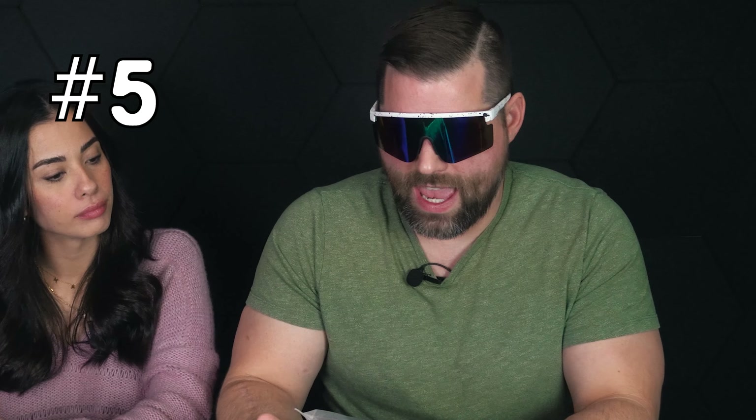Next we have a wireless sleep mask. The purpose is that when you're sleeping, you listen to music or calming sounds — like if you like meditating — and only you can hear it. Supposedly. Let me open this real quick to check.